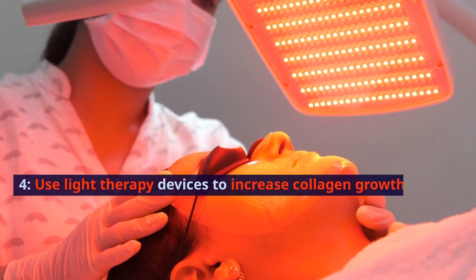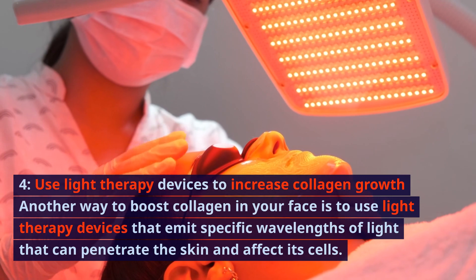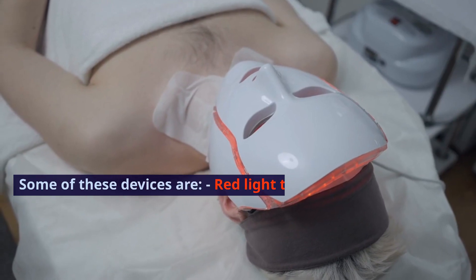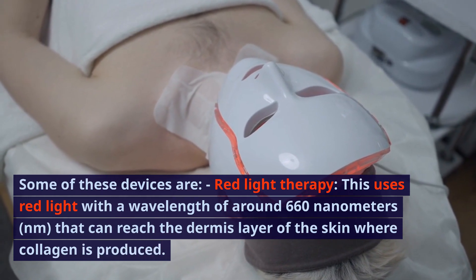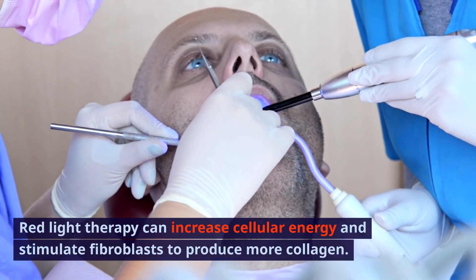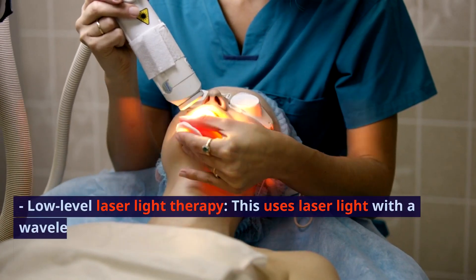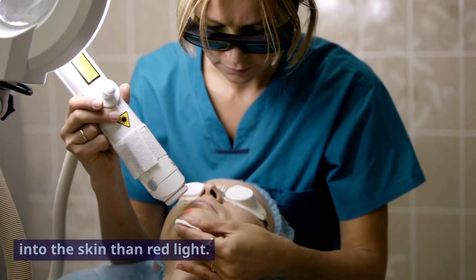4. Use light therapy devices to increase collagen growth. Another way to boost collagen in your face is to use light therapy devices that emit specific wavelengths of light that can penetrate the skin and affect its cells. Red light therapy uses red light with a wavelength of around 660 nanometers that can reach the dermis layer of the skin where collagen is produced. Red light therapy can increase cellular energy and stimulate fibroblasts to produce more collagen. It can also improve blood circulation and reduce inflammation in the skin.